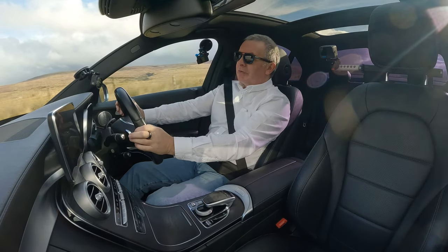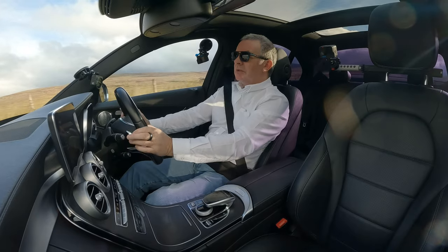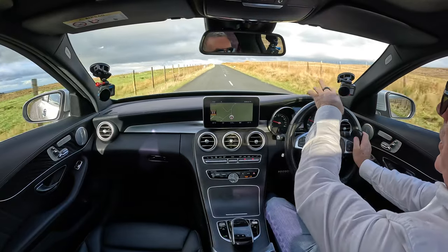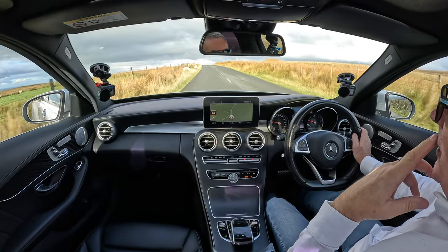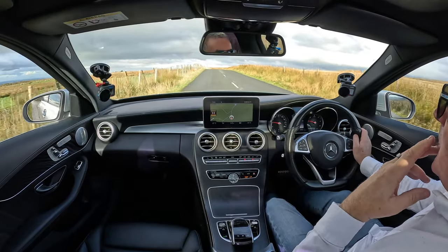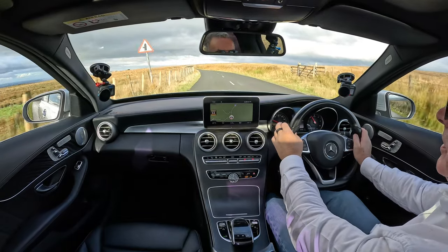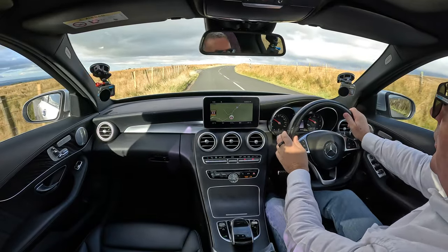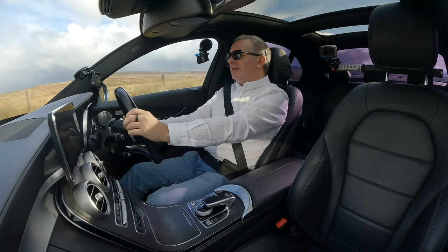This does drive very very nice. Just be careful of these sheep - this is where they all hang around. You can see they're just over the brow of this hill so you can't see them until you get to the brow, and even then you can't really see them until your bonnet dips again. Looks like somebody's been doing donuts there.